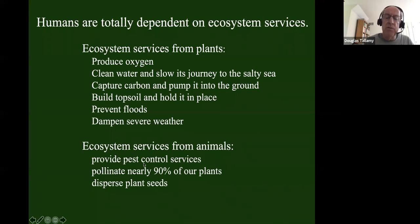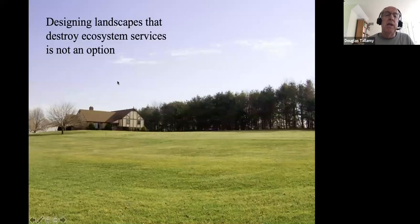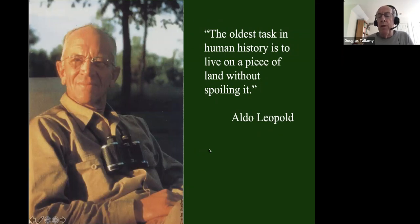Animals provide pest control, pollinate plants, and disperse seeds — performing the meat and potatoes of the food webs that support the life around us. Designing landscapes that destroy the production of those ecosystem services is no longer an option. Aldo Leopold, considered the father of modern conservation, wrote in the Sand County Almanac: 'The oldest task in human history is to learn how to live on a piece of land without spoiling it.' We humans have been pretty bad at that — we'd live on land, spoil it, and move on.